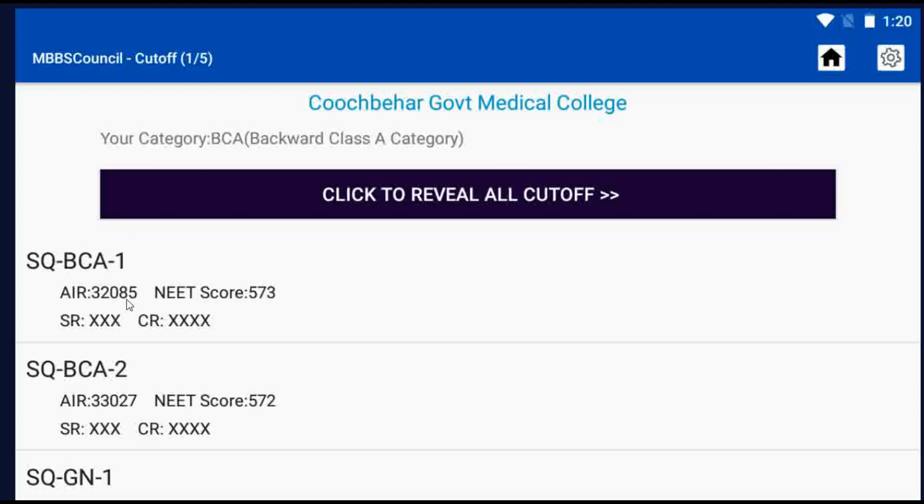AIR denotes All India Rank, NSR denotes State Rank. West Bengal native candidates are eligible for these reservations under the State Quota.